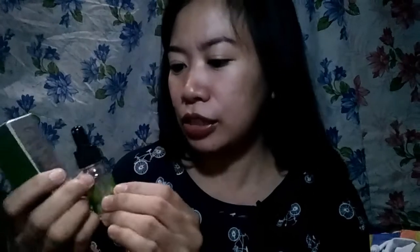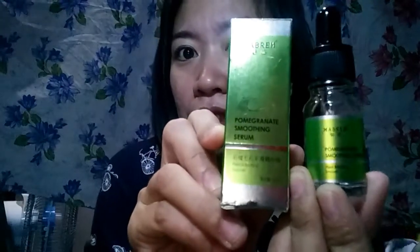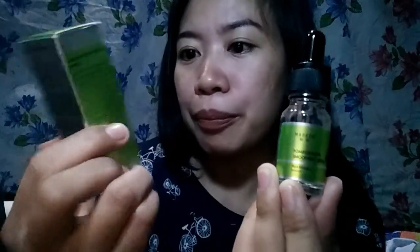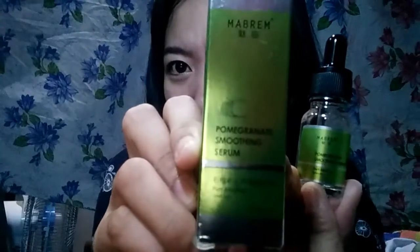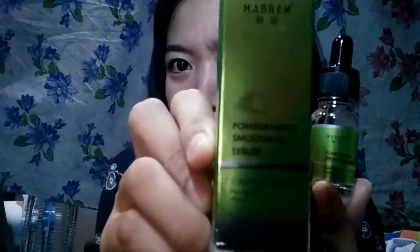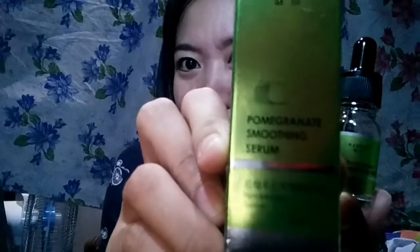Ito yung — ang brand niya ay Mabrem, galing siyang China kasi sineship siya sa China. Ano siya — pomegranate smoothing serum, yan siya.